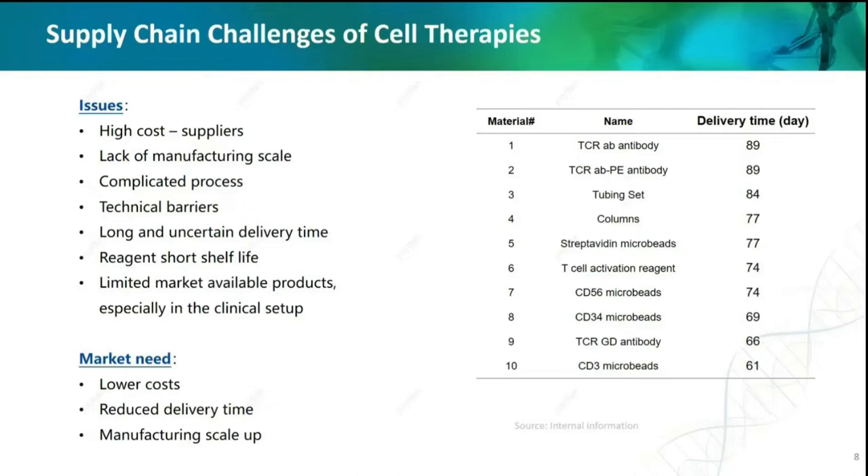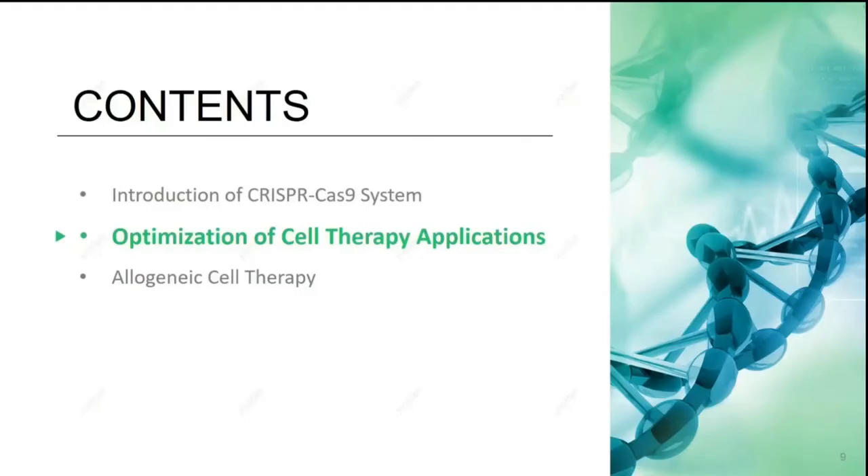Regarding the GMP manufacturing process, it is not entirely compliant since there must be a backup supplier. The long and uncertain delivery time of those clinical-use isolation beads is also a concern — average 2 to 3 months delivery time, meanwhile the shelf life of the products is only 3 to 6 months. Not only us, but many of our customers are complaining that after they receive the beads, there isn't much time left for them to use them. There are still so many issues and unmet needs from CAR-T manufacturing, including high cost, long delivery time, and limited options of suppliers.